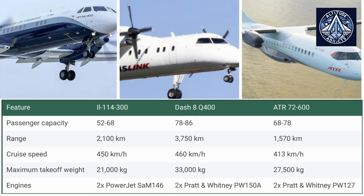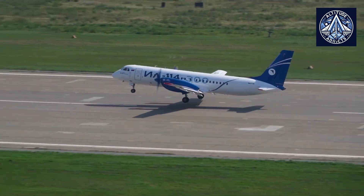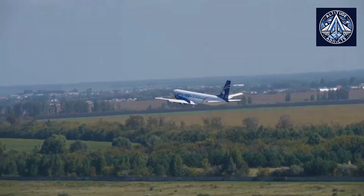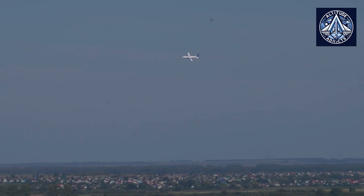For the final verdict: the Dash 8Q400 has the longest range and the highest cruise speed, while the IL-114-300 is the smallest and lightest of the three. The ATR 72-600 offers a good balance between the two, with a slightly longer range than the IL-114-300 but a lower cruise speed than the Dash 8Q400. Ultimately, the best aircraft for a particular airline will depend on its specific needs, though all three are capable of providing reliable and efficient regional air service.